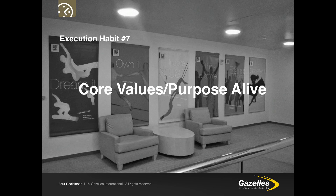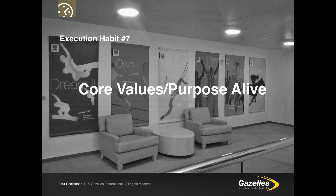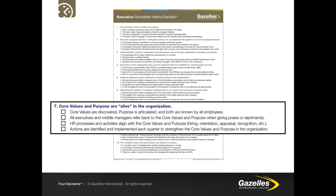Rockefeller Habit 7: The core values and purpose are alive in the organisation. Core values are discovered, purpose is articulated, and both are known by all employees. All executives and middle managers refer back to the core values and purpose when giving praise or reprimands. HR processes and activities — such as hiring, orientation, appraisal and recognition — align with the core values and purpose. Actions are identified and implemented each quarter to strengthen the core values and purpose in the organisation.